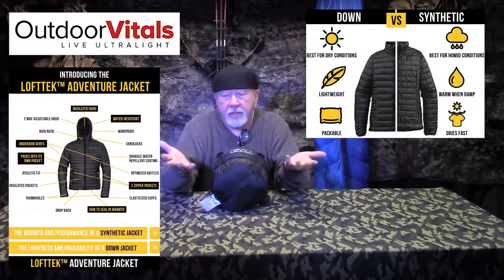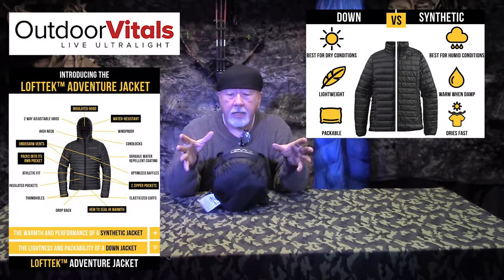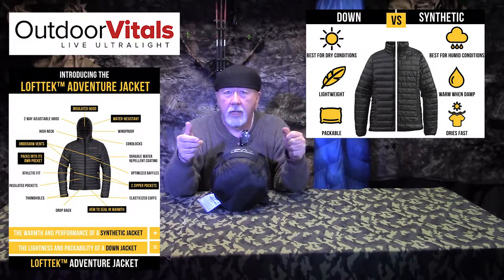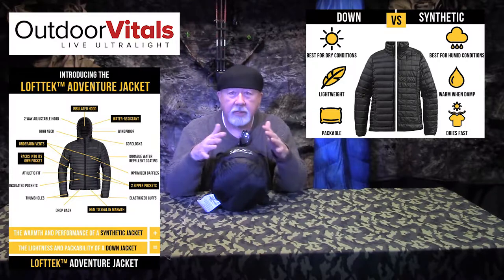One of the products they put out is this zero-degree bag. They put out all kinds of different products — they've got top quilts, under quilts, synthetic bags. This is a synthetic top quilt right here, actually. They have just launched a new jacket that is really cool. We haven't gotten our hands on any yet, but for 2019 we're doing merino wool clothing and jackets, so hopefully we'll be able to get a couple of their jackets in to test for you.